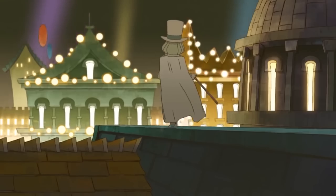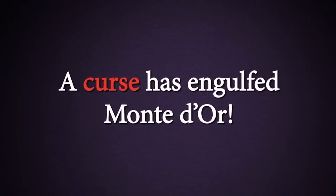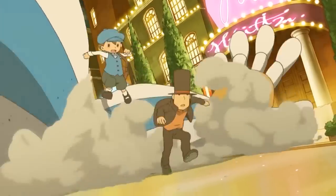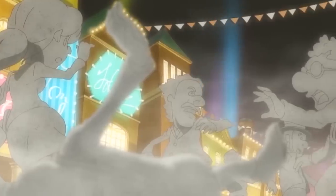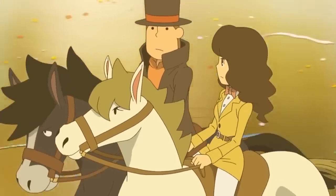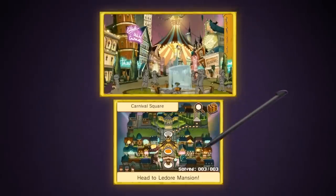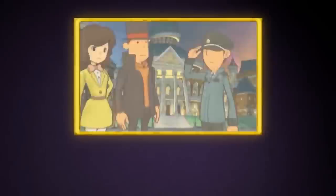The last game on this list is Professor Layton and the Miracle Mask. This game sells for about $60 to $70 online and digitally on the eShop it's only $40, and I definitely think this is another game that's going to go up in value. This is the fifth installment to the Professor Layton series and the first one for the 3DS. It was actually a launch title for the 3DS in Japan and one of the best-selling games on launch day there.